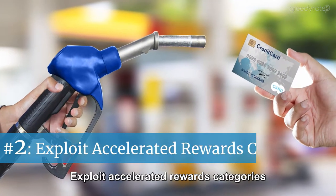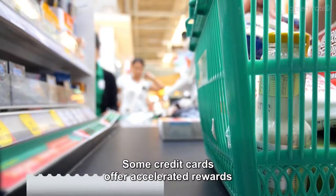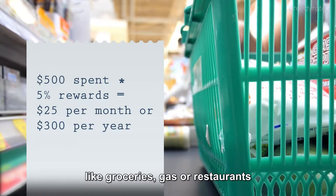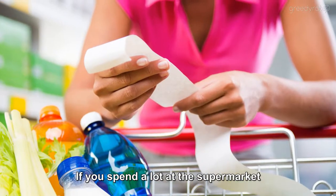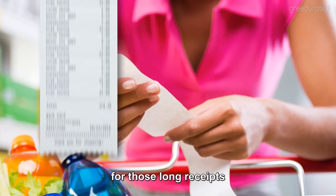Hack number two: exploit accelerated rewards categories. Some credit cards offer accelerated rewards for spending in specific categories like groceries, gas, or restaurants. If you spend a lot at the supermarket, make sure you're using the card that really pays back for those long receipts.